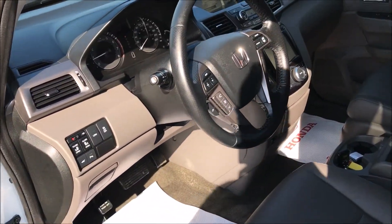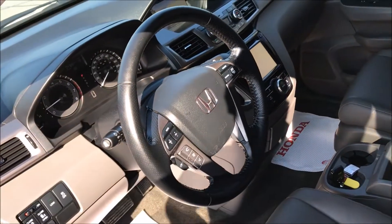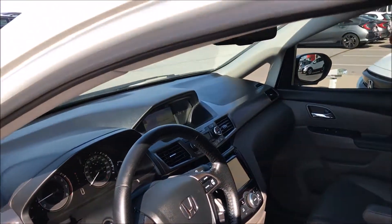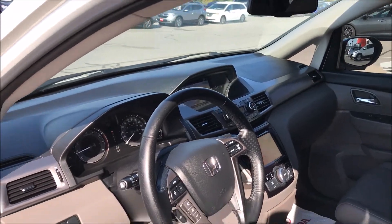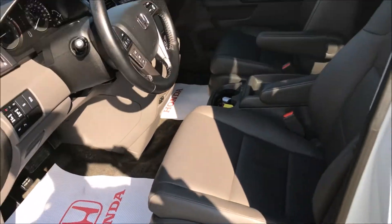Lane departure warning. It's even got the parking sensors there as well. Bluetooth, media controls built in the steering wheel. Navigation onboard. Backup camera. Power driver seat, lumbar support.